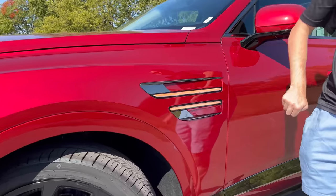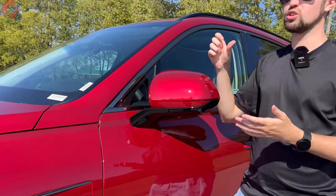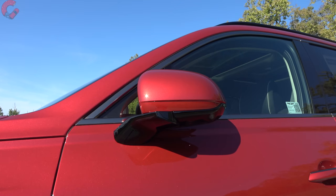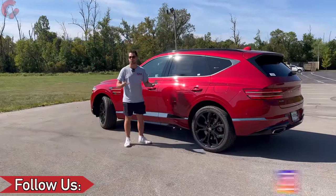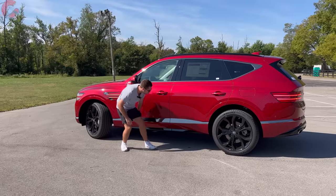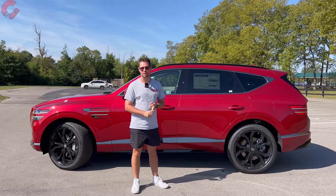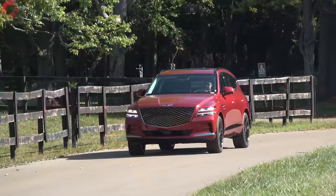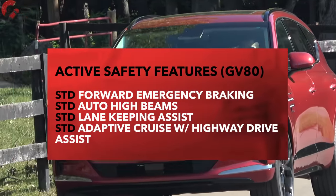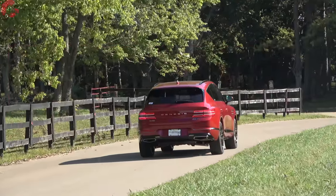Moving up, you've got two turn signal indicators integrated into the side. The mirrors come with heating, auto-dimming, blind spot monitoring, and power folding, plus the gloss black finish at the bottom. The overall length of this vehicle is 194.7 inches. We also have blacked-out roof rails and that smoked chrome finish down the side. The Prestige Signature is only available in three exterior colors: red, green, or black. All safety systems are standard equipment on every GV80 model.